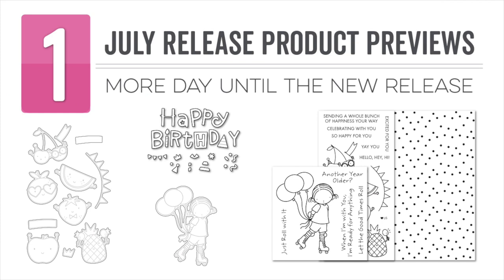Hello everyone, it's Stephanie here and today we are continuing the countdown to the My Favorite Things July release. We have one more day to reveal all of the new products both here on the MFT YouTube channel as well as the MFT blog.